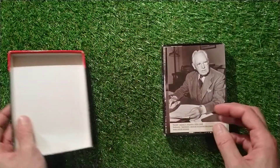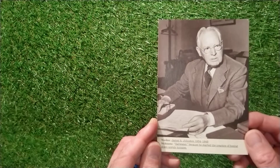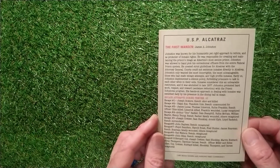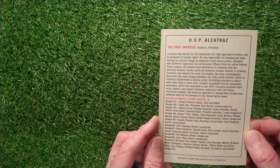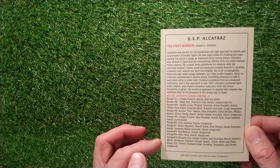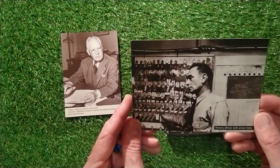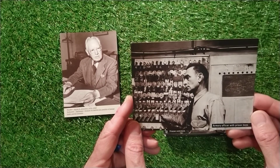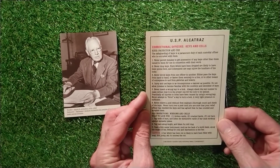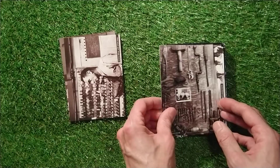So we've got the first card. We have got Warden James A. Johnson, 1934 to 1948. Great picture of him in black and white. He was the first Warden of USP Alcatraz. He certainly had a few escape attempts there. Next picture we have got the armory officer with prison keys - all those big keys, looking amazing. Correctional officers with keys and cells.